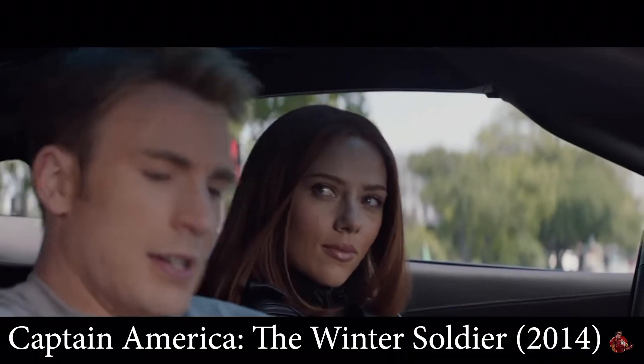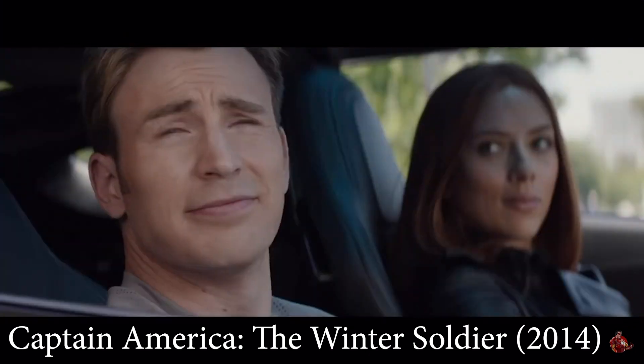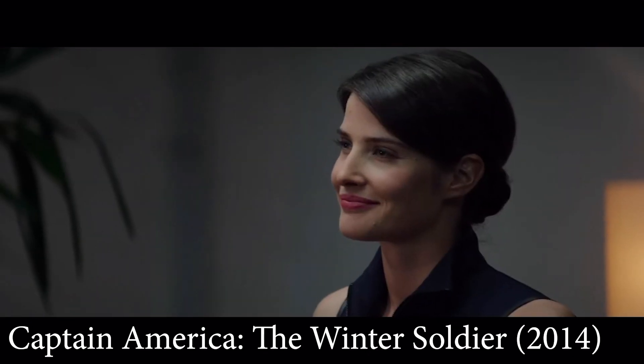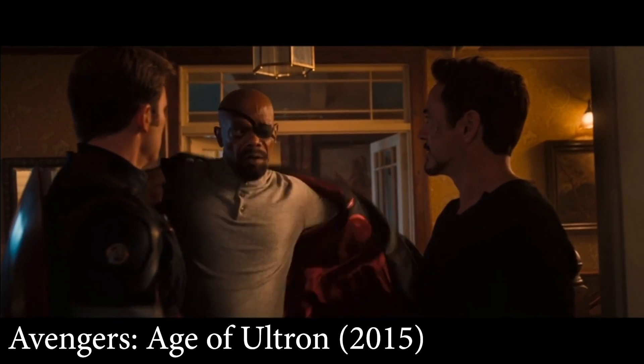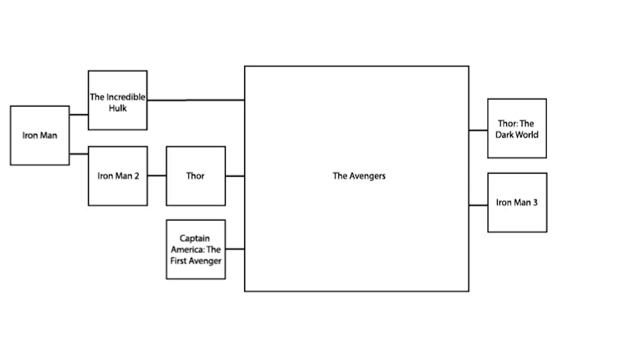Captain America: The Winter Soldier. Many would say this film is exactly like the previous two — follows from The Avengers, doesn't reference Iron Man 3 or Thor: The Dark World. However, I disagree. Rule one asks: would Iron Man 3 make sense to someone who's already seen Captain America: The Winter Soldier? In The Winter Soldier, Maria Hill starts working at Stark Industries. In Iron Man 3, she is nowhere to be seen. Therefore, I would argue Iron Man 3 must be watched before The Winter Soldier.